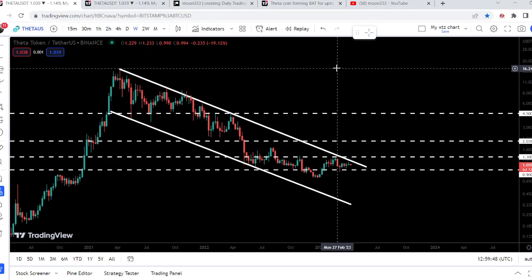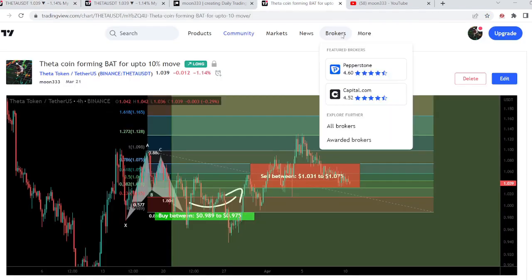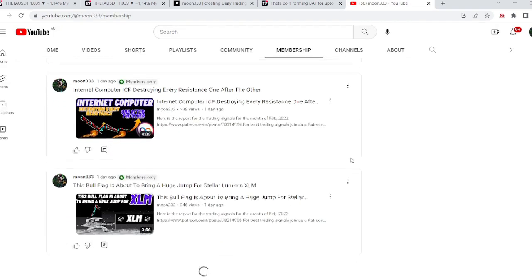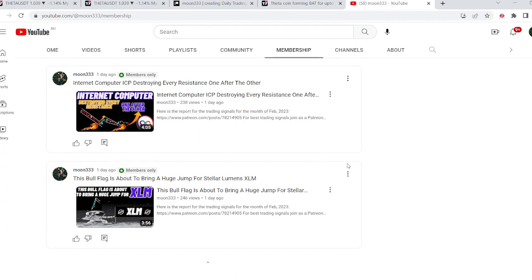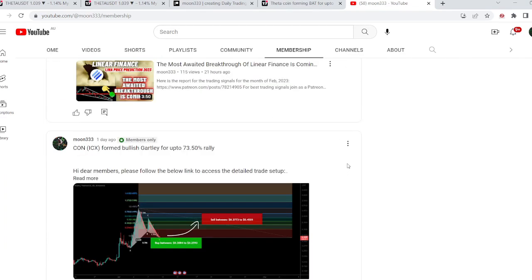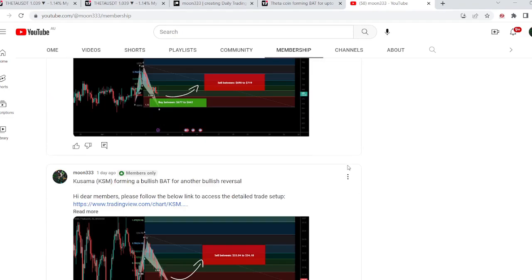That was the update so far. I hope you liked the analysis — do hit the like and subscribe to the channel. For more trading signals you can also join me as a YouTube member or Patreon member, as I'm sharing different trading signals there. You can find a link in the video's description. Take care, goodbye.